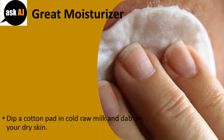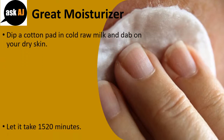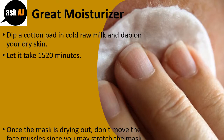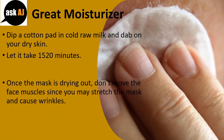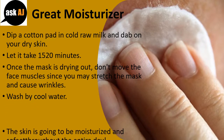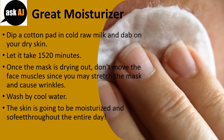Great Moisturizer. Dip a cotton pad in cold raw milk and dab on your dry skin. Let it sit for 15-20 minutes. Once the mask is drying out, don't move your face muscles as you may stretch the mask and cause wrinkles. Wash off with cool water. The skin will be moisturized and soft throughout the entire day.